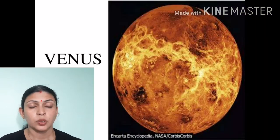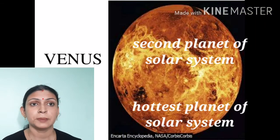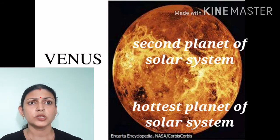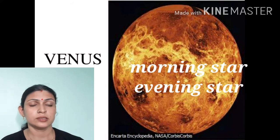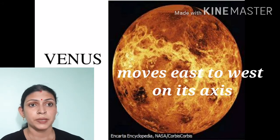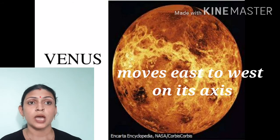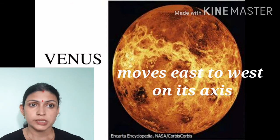Second is Venus. Venus is the hottest planet of the solar system. It is also called the morning star or evening star because we can easily see Venus in the early morning and late evening. Venus moves from east to west.